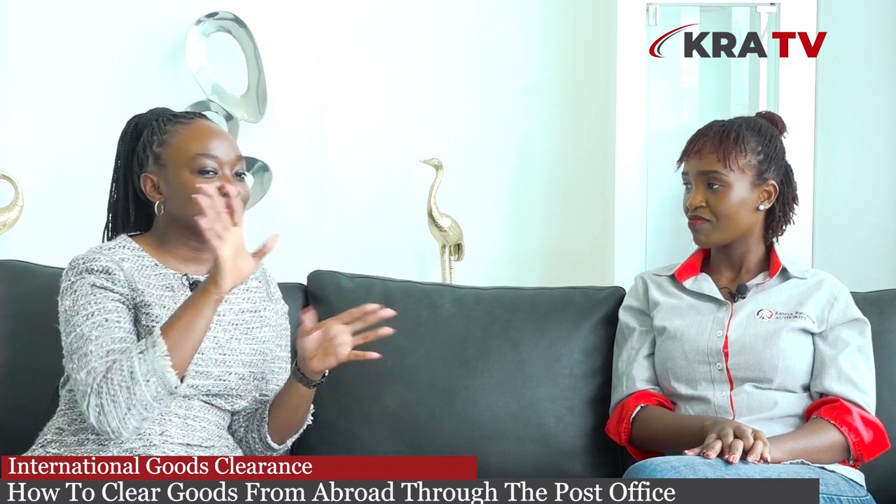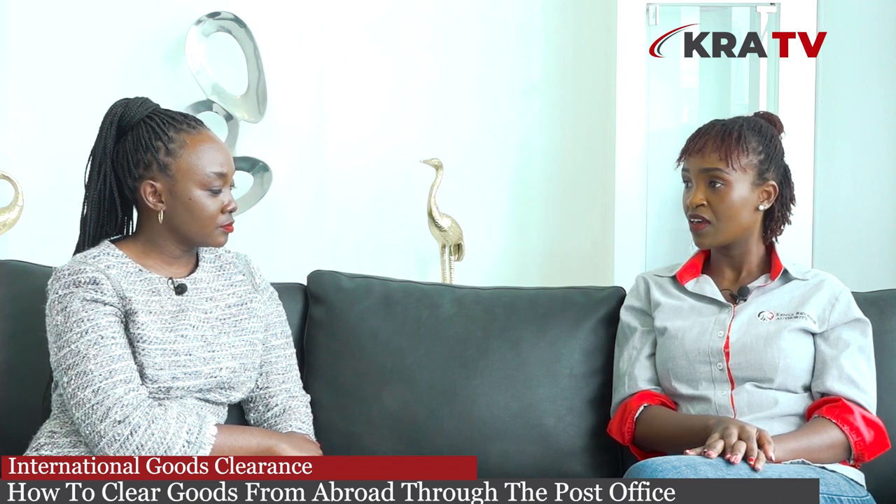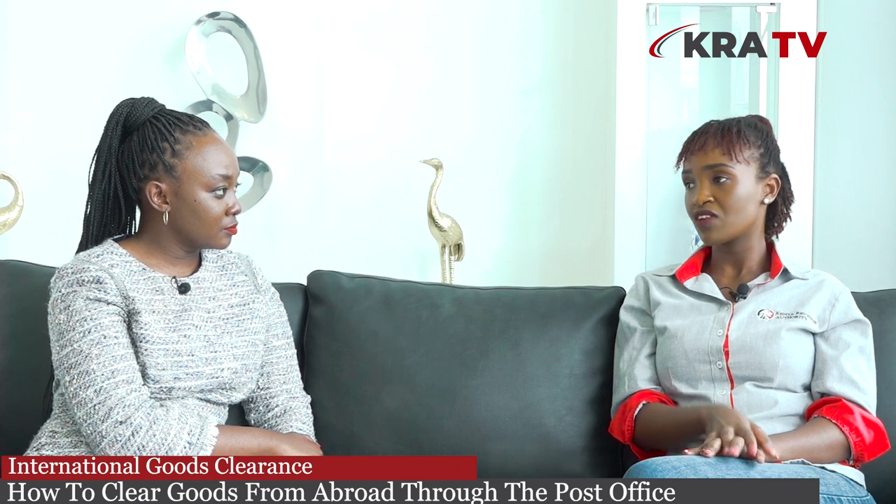What are the merits of using Posta compared to other courier services? First of all, Posta's charges are actually relatively cheaper than other courier services. They only have a standard handling fee of 175 shillings, so there are no extra charges besides customs duties and their delivery handling fee.